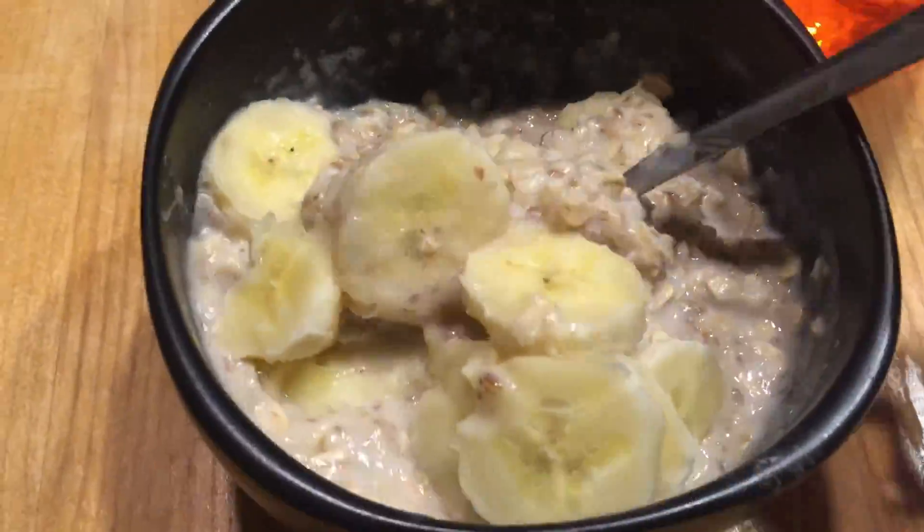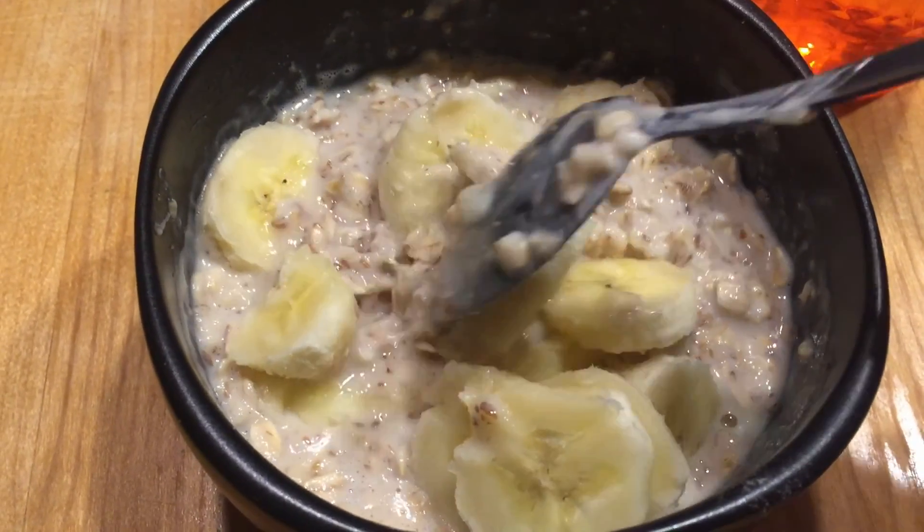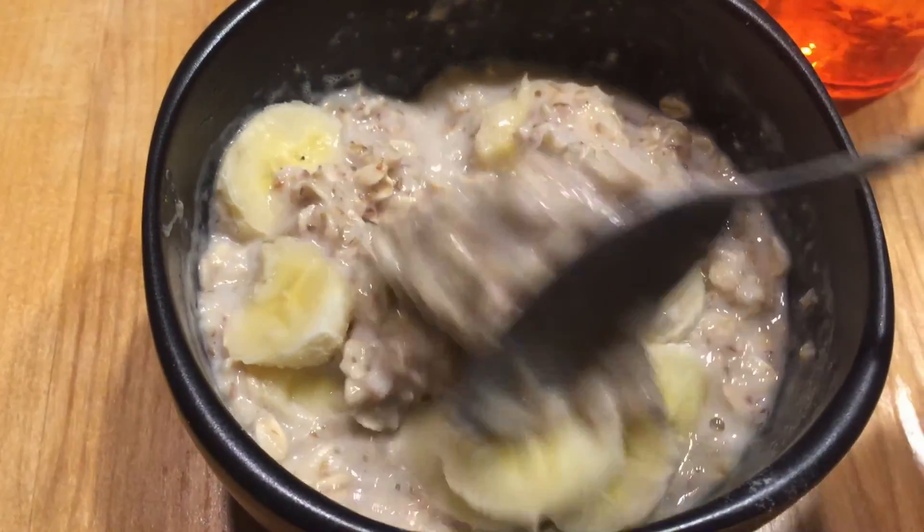This is breakfast: rolled oats, ground flaxseed, rice milk and banana.